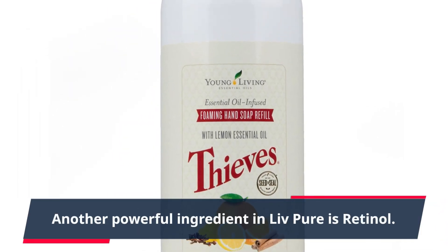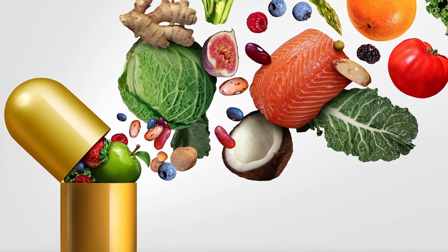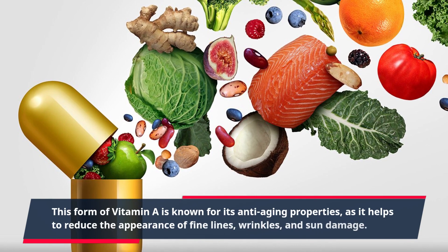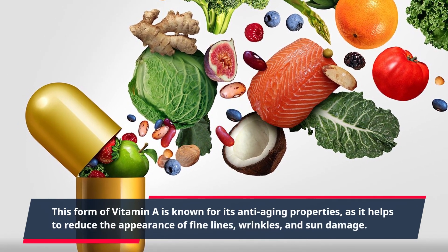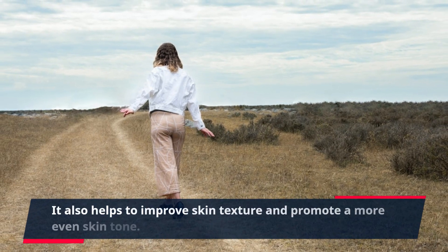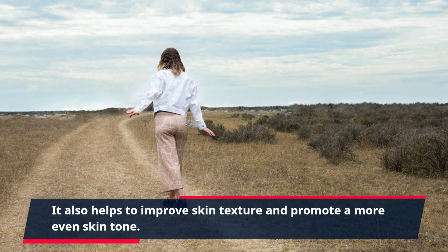Another powerful ingredient in Live Pure is retinol. This form of vitamin A is known for its anti-aging properties, as it helps to reduce the appearance of fine lines, wrinkles, and sun damage. It also helps to improve skin texture and promote a more even skin tone.